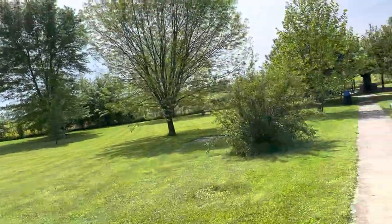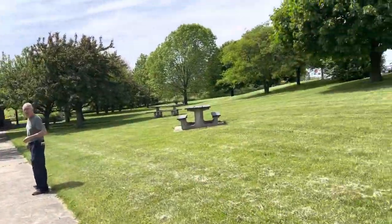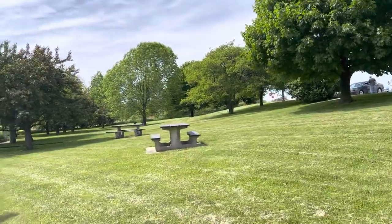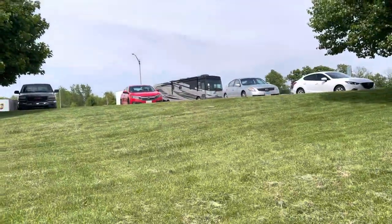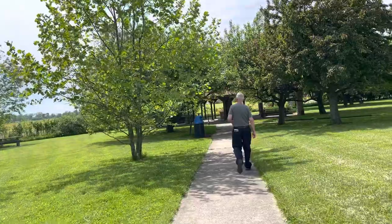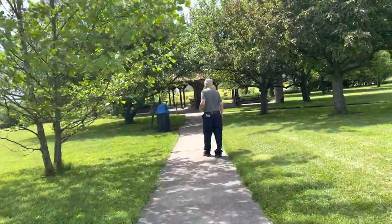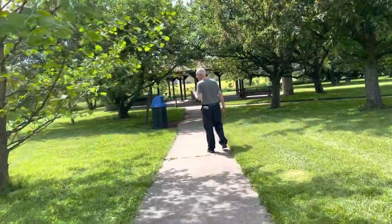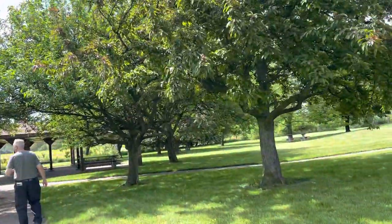I came upon something using the Plant Identification app that I mentioned before in Shades. I'd like to do a short posting so that everyone has a real, clear, vivid example of what it looks like — and what to stay away from.